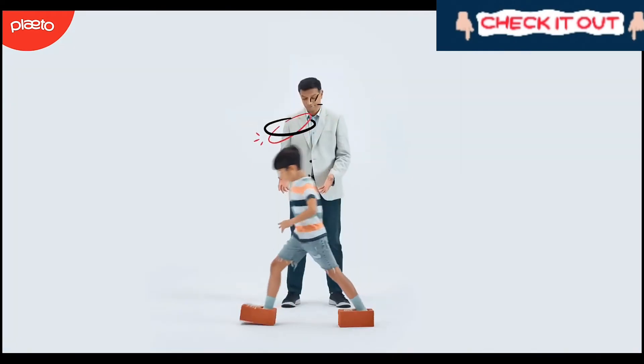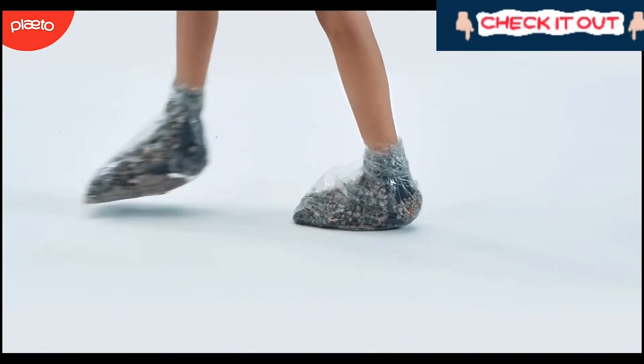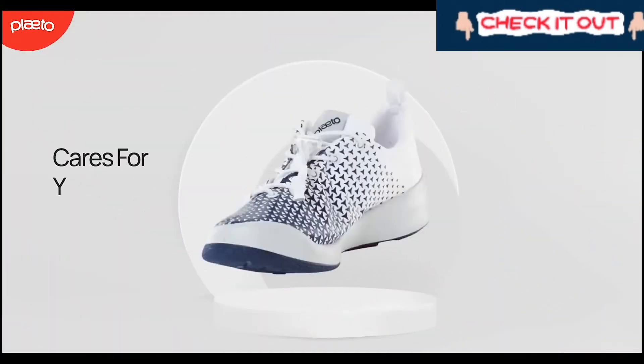Do you know what the wrong shoe feels like on a kid's foot? It's time we thought about foot health and shoes for kids designed especially for kids. Introducing Plato shoes, engineered to care for young Indian feet, crafted for